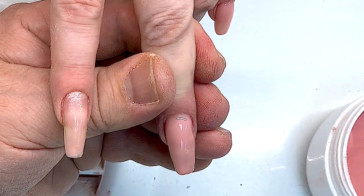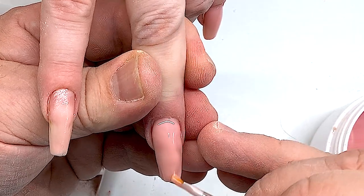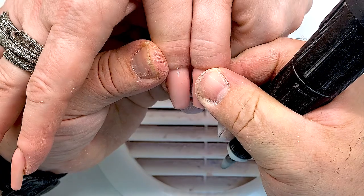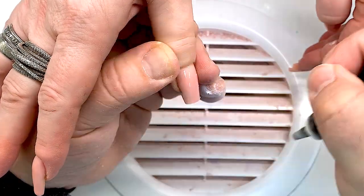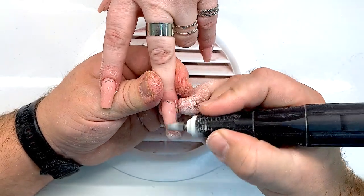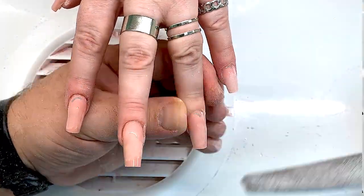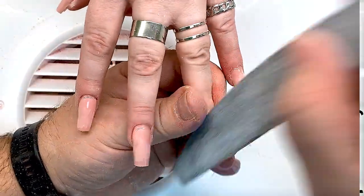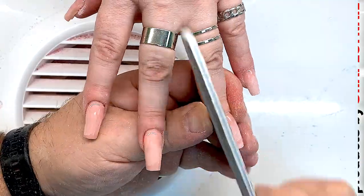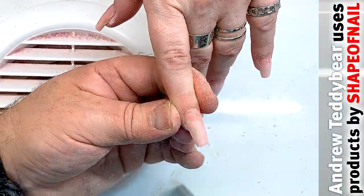Now he never makes mistakes, because the practice of thousands of clients has really paid off. You can learn a lot from Andrew — not only about doing nails but doing business, because he has steady clients who love him. I think he will work all his life and he is not going to change profession. He told me he will do nails all his life until he just can't keep the file in his hand.